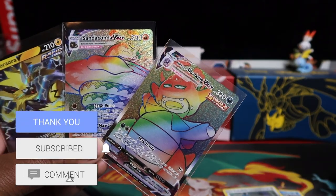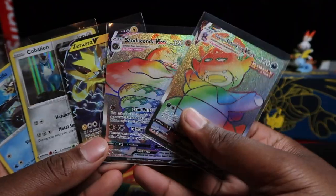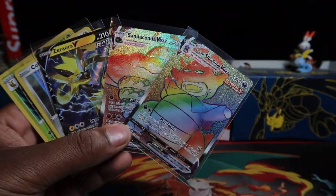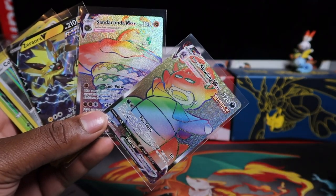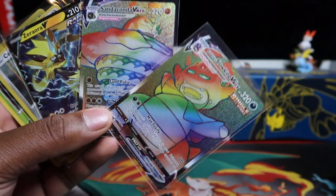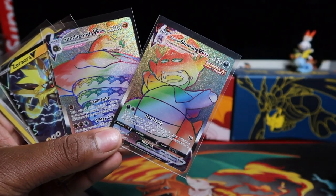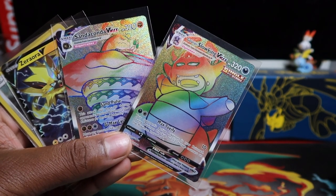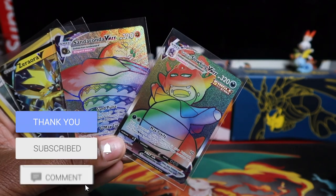Two secret rares - that is unheard of from main set ETBs! Make sure to smash the like button. It was looking stinky at the beginning and we pulled through - shows you the good and bad. One ETB with just one holo rare, the second with two secret rares, one V, and two holo rares. It really shows the randomness of pull rates. If you want certainty, get the booster boxes - ETBs are nice for the sleeves or sealed collection but pull rates are always random. Comment below - which do you prefer: Sanaconda VMAX or Galarian Slowking? Let me know if you want more Chilling Reign openings - we have booster boxes and cases of ETBs coming. Like, subscribe, and I'll see you next time!